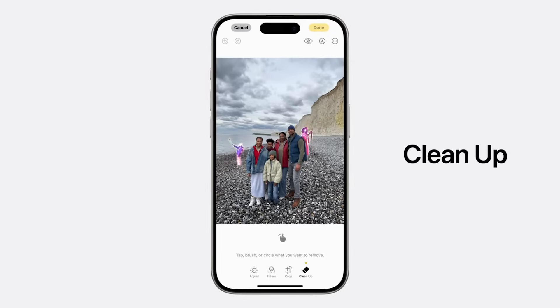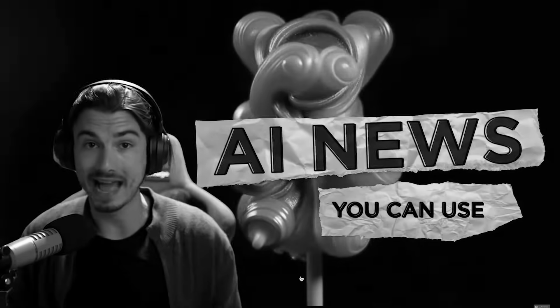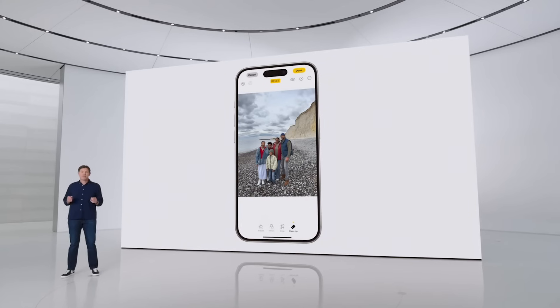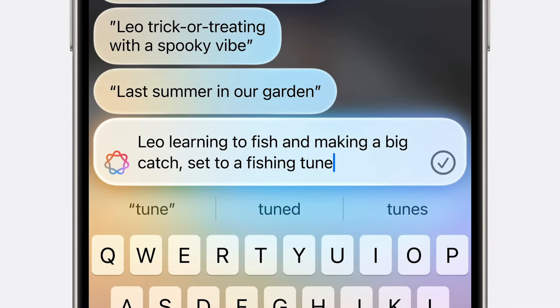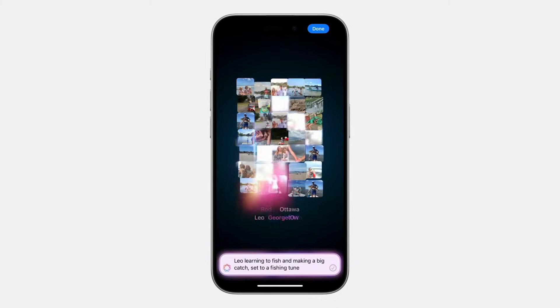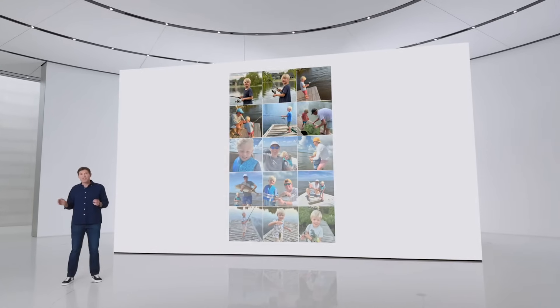They also showed off a cleanup tool — Google Photos released something similar last week — where you roughly draw around a subject and it figures out how to remove it. There's also a feature where it looks at your photos, understands what's in them, and if you want to edit them into a movie montage, you give it a prompt and it picks and arranges them for you. This is really a baby step towards full AI video editing capabilities.